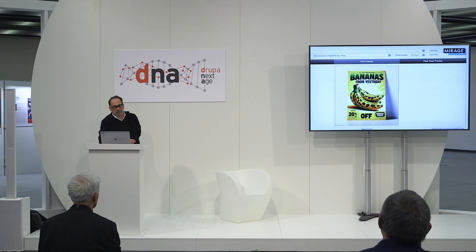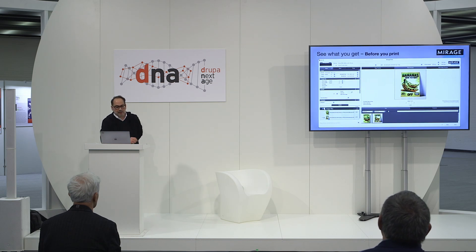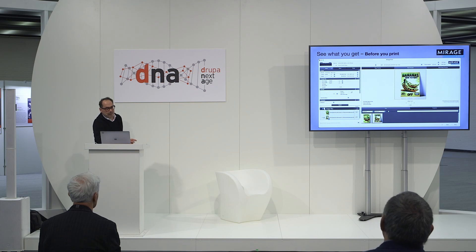I asked the AI to create a poster for POS that shows bananas on sale because they are from yesterday. Oh boy — I guess we are lost. Anyway, this is the very easy-to-use user interface from Mirage. As you can see, there are no hidden menus that contain even more hidden sub-menus. It's all in one place, clean and easy to use.